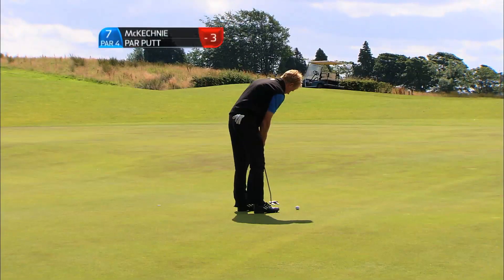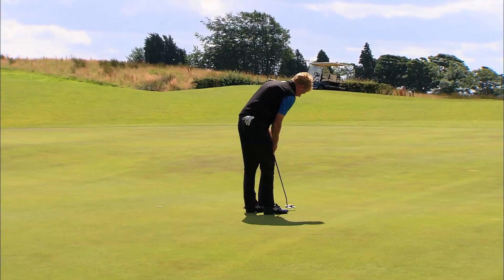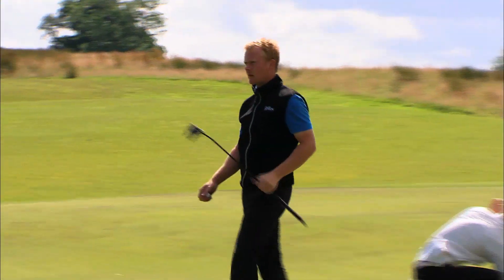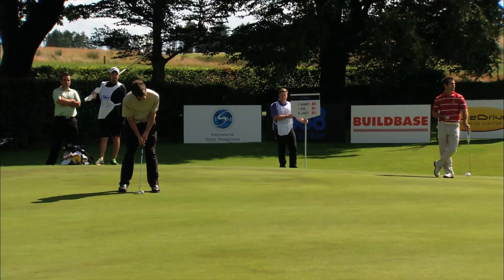That's not what I was expecting — never up, never in. Good to putt in the end. Paul seems very, very in control of his emotions.